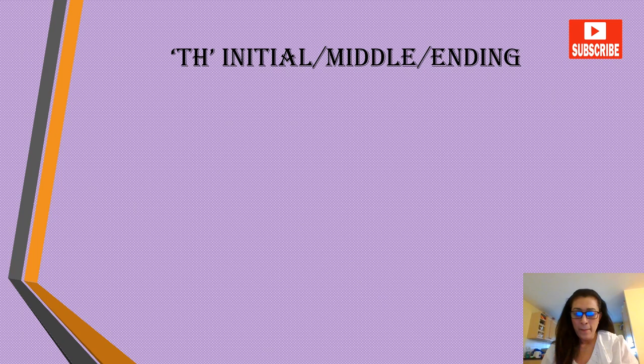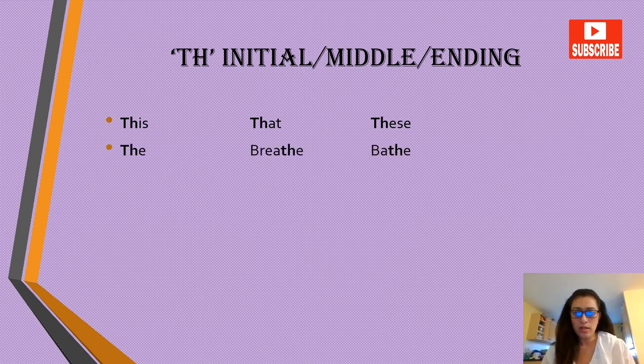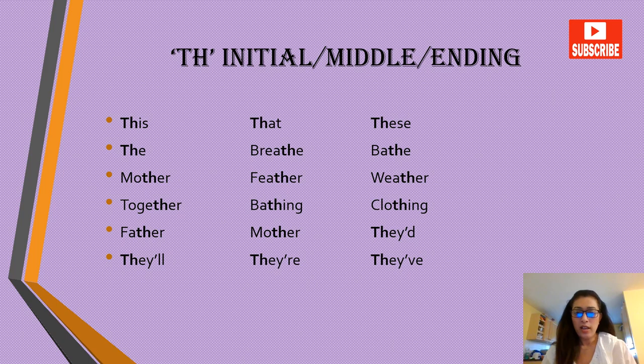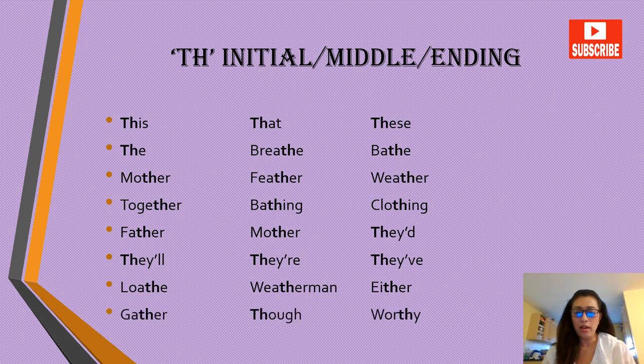Let's do some practice with the voiced TH in the initial, middle and ending positions. Words: this, that, these, the, breathe, be, mother, feather, weather, together, bathing, clothing, father, they'd, they'll, there, they've, load, weatherman, either, gather, though, worthy.